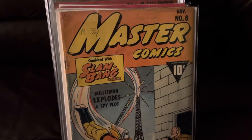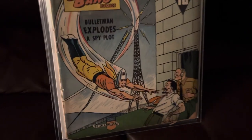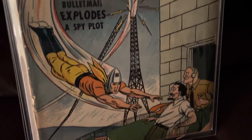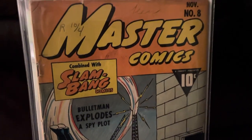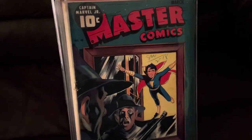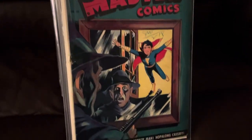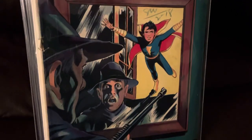This is an early Master Comics number eight — early Bullet Man appearance. Can't complain. Look at that Mac Raboy cover. Just gorgeous.